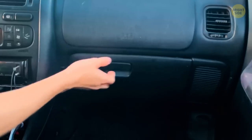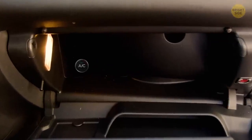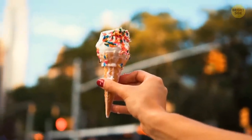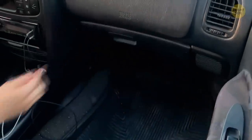Luckily, your car has a small built-in fridge. In most cars, you can open the vent in your glove compartment and let the air from the air conditioning inside. Ice cream wouldn't survive there for long, but it's definitely cold enough to cool down some drinks or keep your sandwiches from going bad.